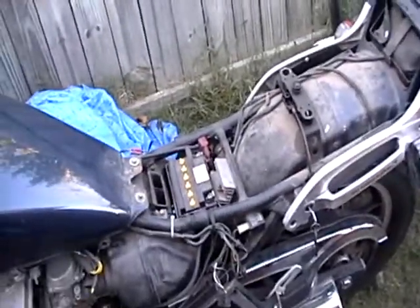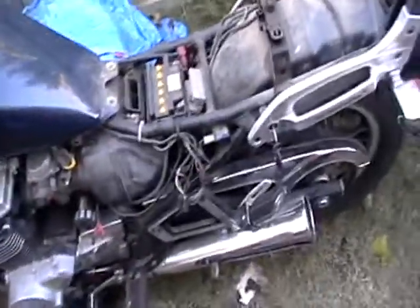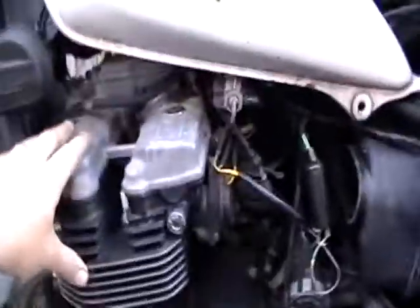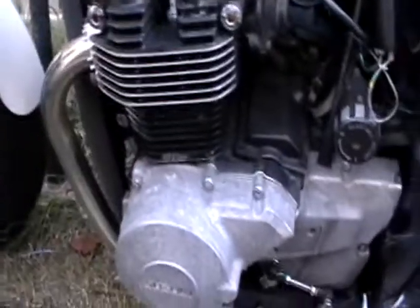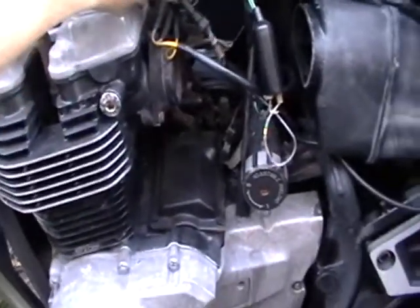I've got both side covers and the service manual on the way, so I'll be able to find out what the resistance should be on the stator and all that stuff — just to start off with a proper diagnosis. It did come with both titles. He said this engine is no good, though I haven't looked into it yet. Maybe I have an extra coil I can use, and the gas tank is in real good condition.